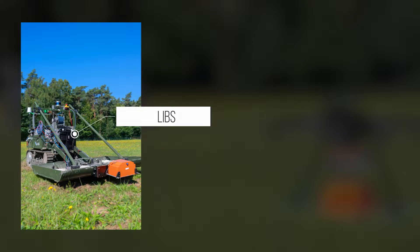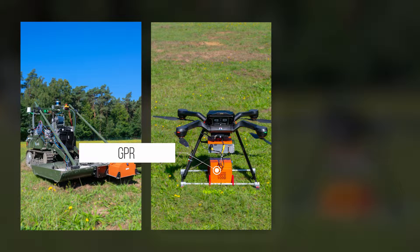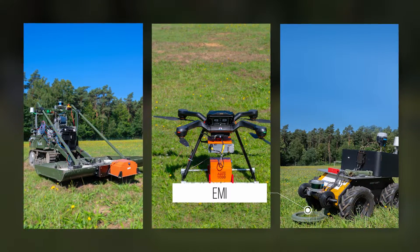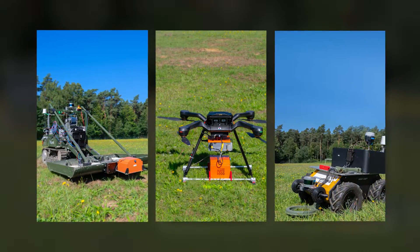A combination of laser-induced breakdown spectroscopy, a ground-penetrating radar, and electromagnetic interference sensing devices is deployed during surveillance missions to ensure identification and tracking of improvised explosive devices.